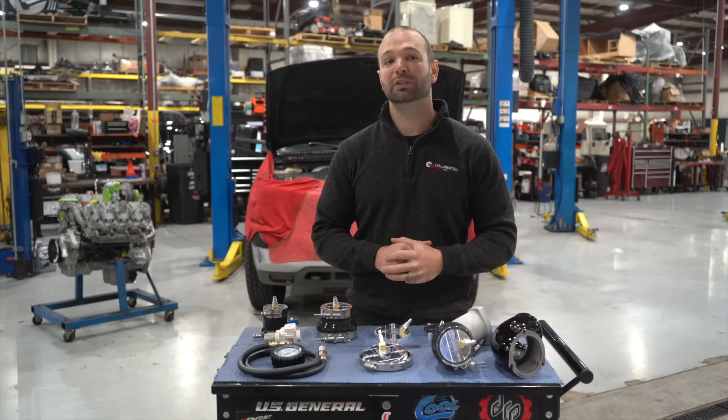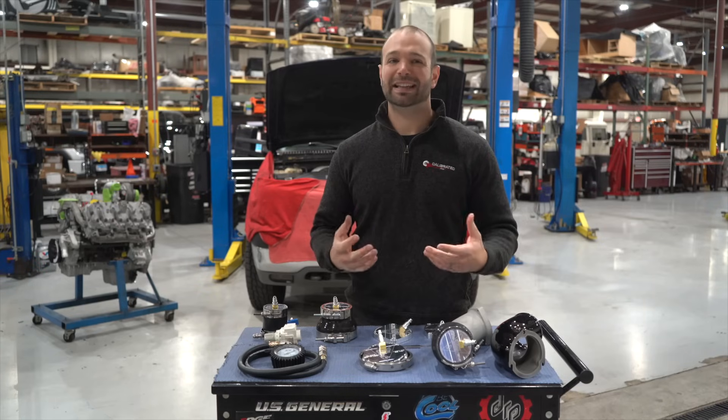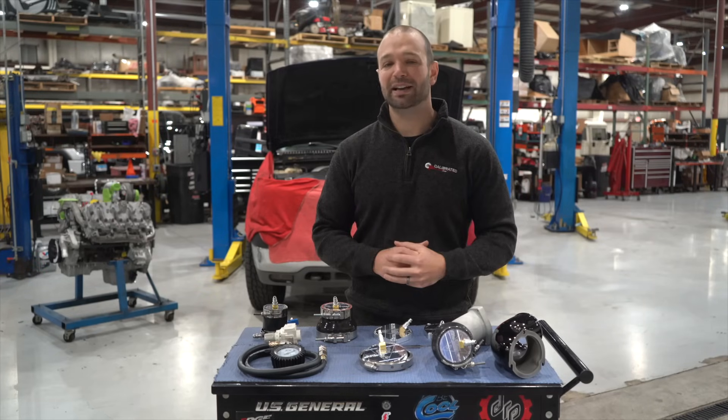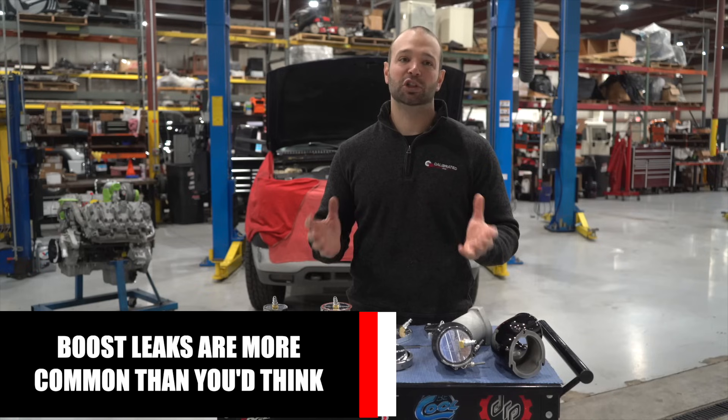Boost leaks kill diesel engines. Boost leaks result in a smoky, laggy dog of a truck that runs hot and burns fuel inefficiently. Basically, it's the exact opposite of what you want from your diesel.